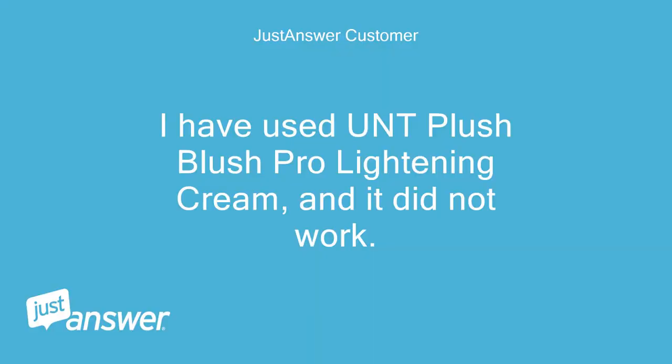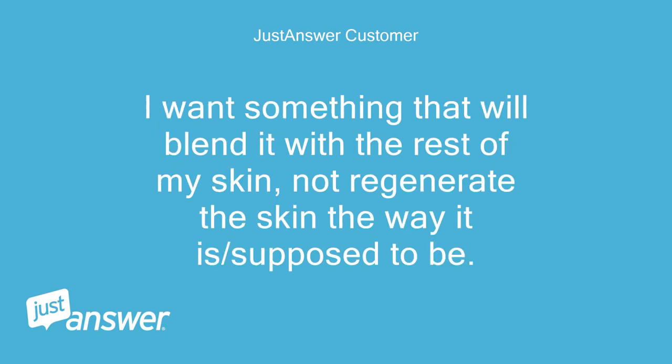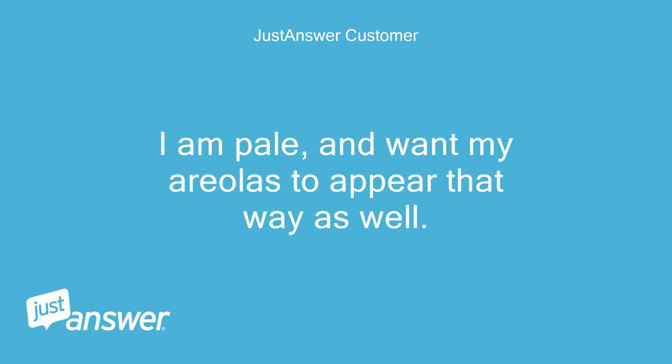I have used UNT Plush Blush Pro Lightening Cream and it did not work. I want something that will blend it with the rest of my skin, not just regenerate the skin the way it is. I am pale and want my areolas to appear that way as well.